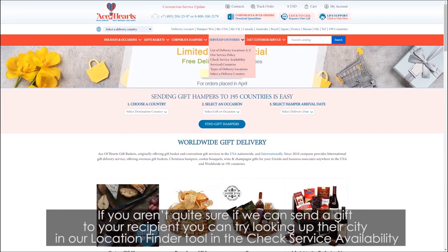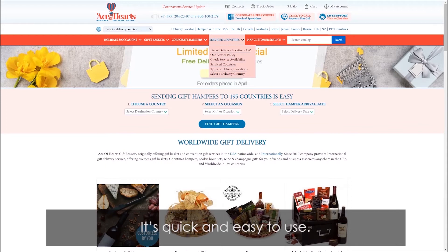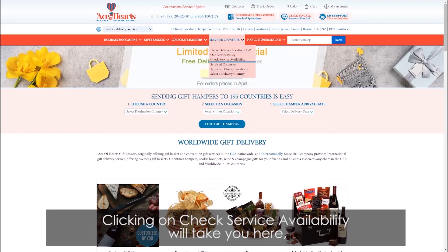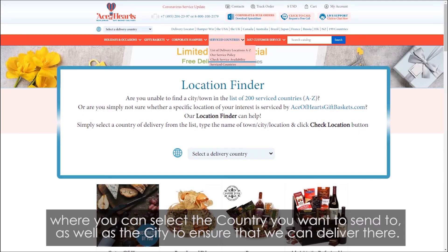If you aren't quite sure if we can send a gift to your recipient, you can try looking up their city in our location finder tool in the check service availability section. It's quick and easy to use. You can find this tool under the serviced countries drop-down on the home page. Clicking on check service availability will take you to a page where you can select the country and city to ensure that we can deliver there.